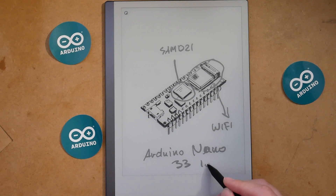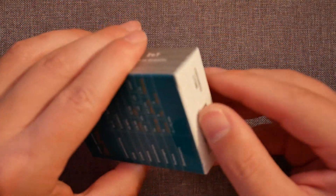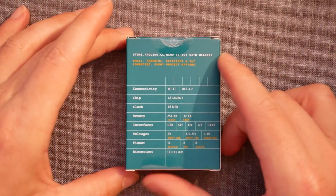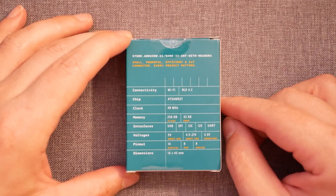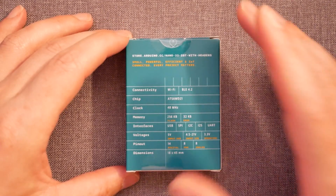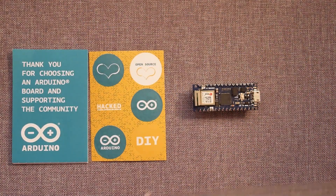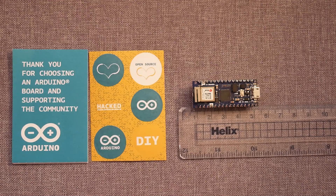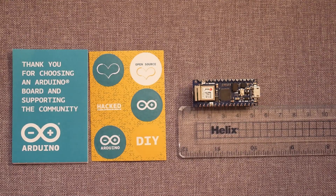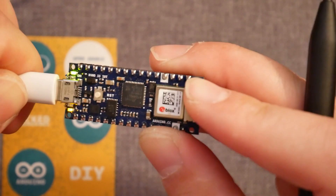This is the Arduino Nano 33 IoT. There isn't much of an opening really because it's minuscule, and it sits inside the box. At the back of the box you'll see everything the board has to offer, which is very handy. It comes with the SAM D21 Cortex-M0+ 32-bit low-power ARM microcontroller. This thing is tiny — about five centimeters in total. The radio module is a NINA-W102, using the 2.4 GHz band for connectivity. Let's get that plugged in and see those LEDs blink.